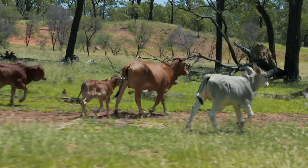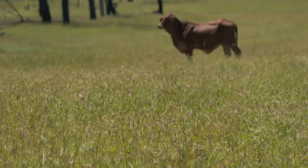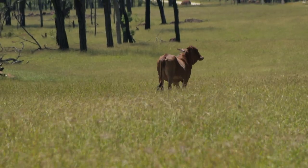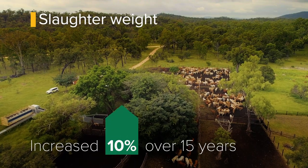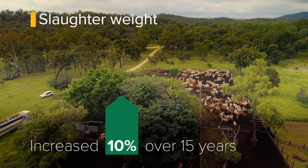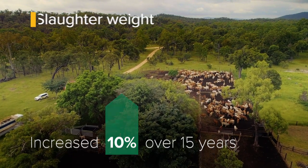It all ties in with your pasture production and your cattle production. Whilst we haven't selected for growth in any way, because of the indirect relationship between fertility and adaptation, the slaughter weight of our cull cows has been slowly sneaking up for 15 years without selecting for growth.